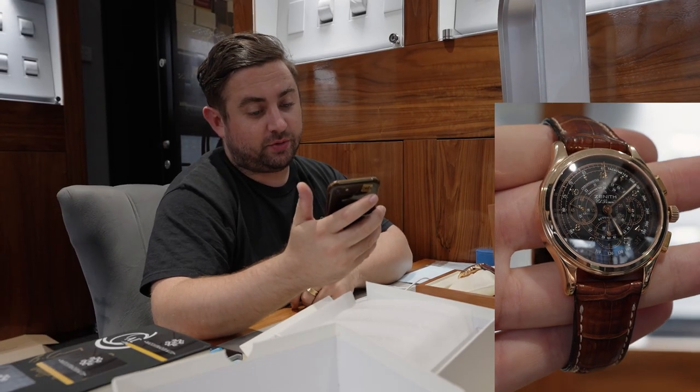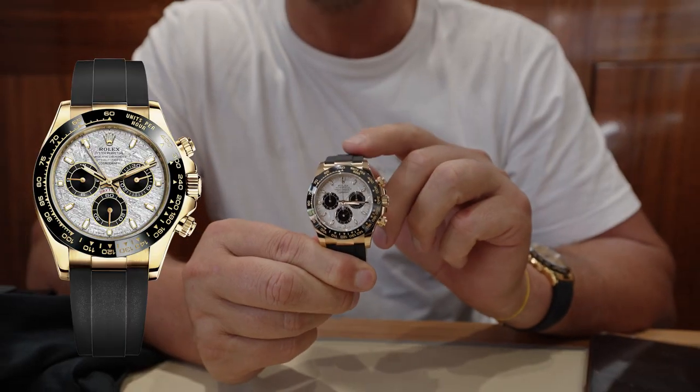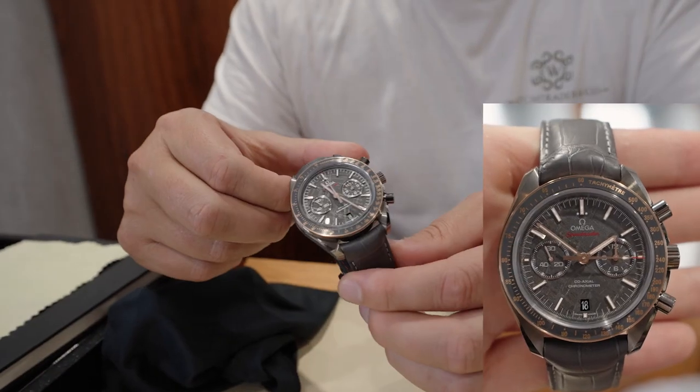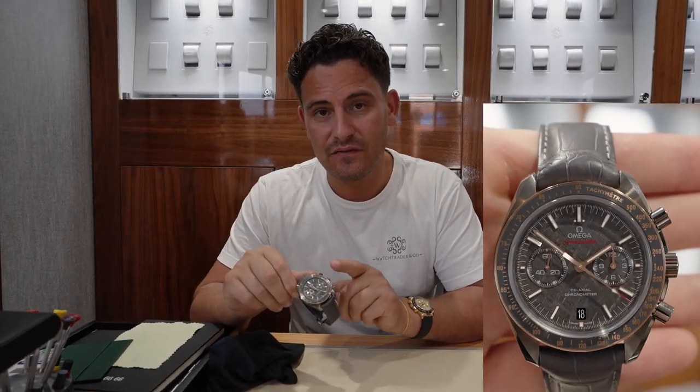I'm looking on Chrono and there's a black one the same as this for £5,000 — it's actually already sold. But this is the meteorite Oysterflex Daytona, this is the president bracelet, this is the more popular bracelet. Speedmaster Grey Side of the Moon — I think this retails at £12,600. This is brand new and we'll be selling this for £11,500, so slightly below retail.